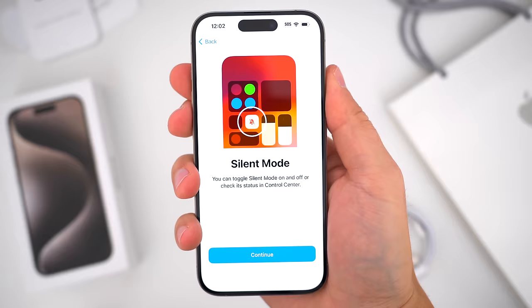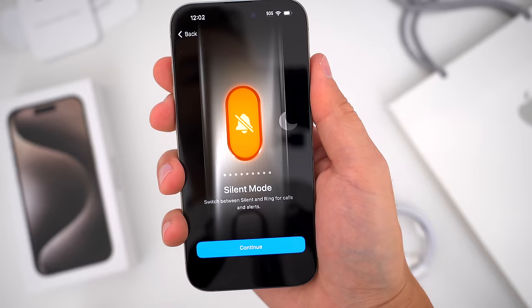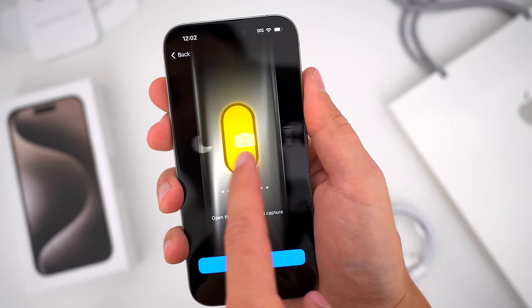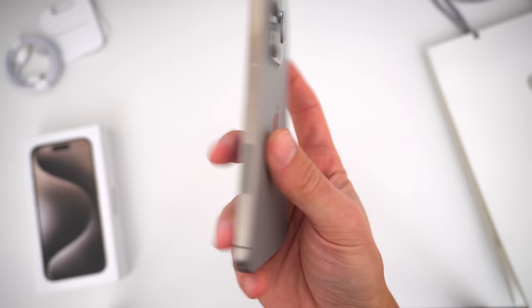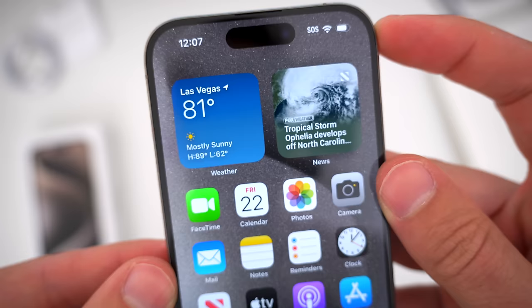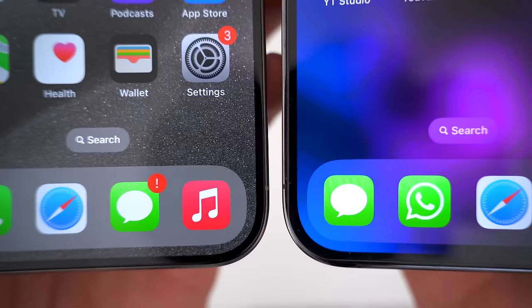When you first power the phone on and go through setup, you're also going to come across a new menu that coincides with the new action button. Gone is the old silent ringer switch — now this little button just above the volume switch can be customized to do a bunch of different things. From the front, and really the back too, besides the color, the iPhone 15 Pro this year looks pretty much identical to last year's phone. It's the same basic size, design, and form factor — 6.1 inches, with the same size Dynamic Island notch at the top. People have said that the bezels are a little smaller, but I don't see much of a difference there.